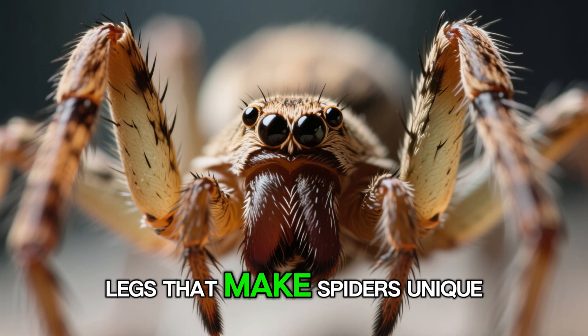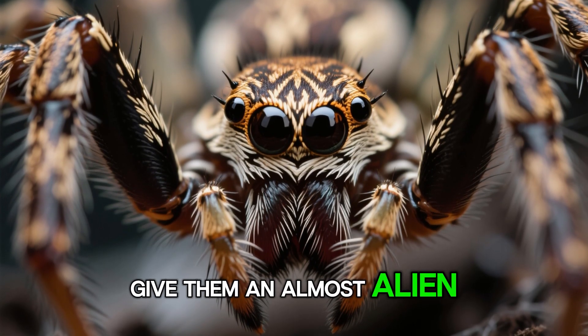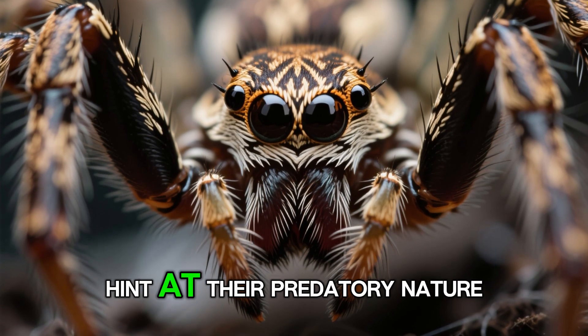But it's not just their legs that make spiders unique. Their eyes, often arranged in intricate patterns, give them an almost alien appearance, while their powerful chelicerae — those fearsome fangs — hint at their predatory nature.